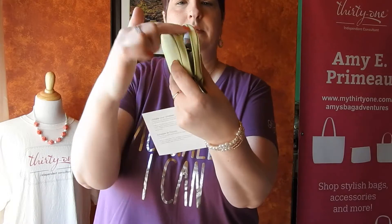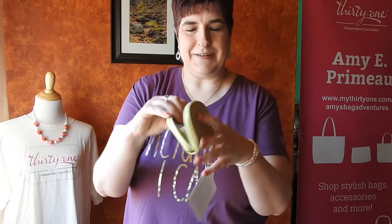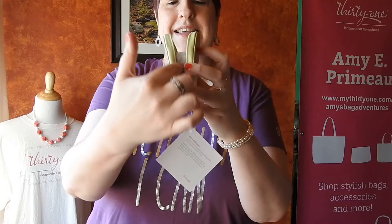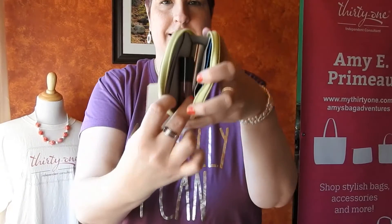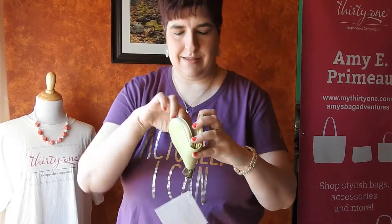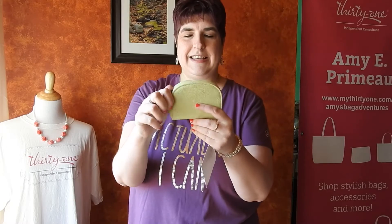It unzips, and here's what I want to show you because when I saw this I couldn't believe it. You can see it's got this area where it will expand. Do you know what I have in the middle? I have two lipsticks in the middle and it's still closed very nicely.